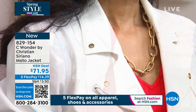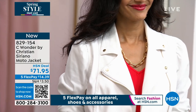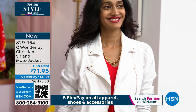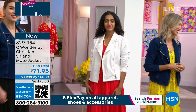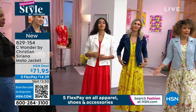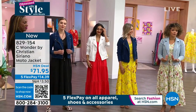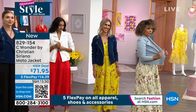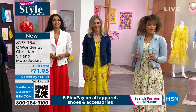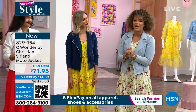I wear silver and gold, so mixing the metals even with the buttons — don't be afraid of that. It's so cool. You can zip it, but I would wear this open. I love the structure with the maxi dress. To zip it, I would go true to size — I'm actually in the extra small, but small is my true size. This is your fourth option, the lighter color I'm wearing. Extra small to 3X. Item number 829-154.